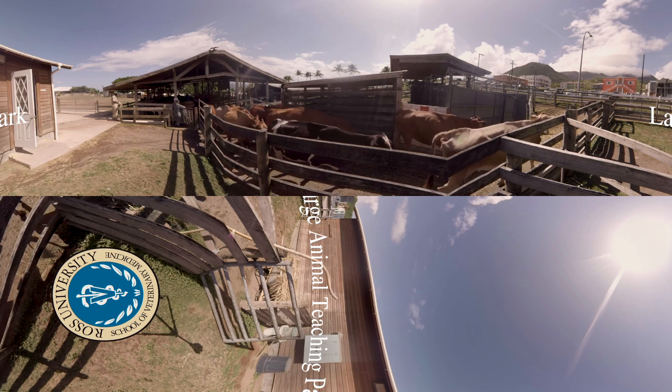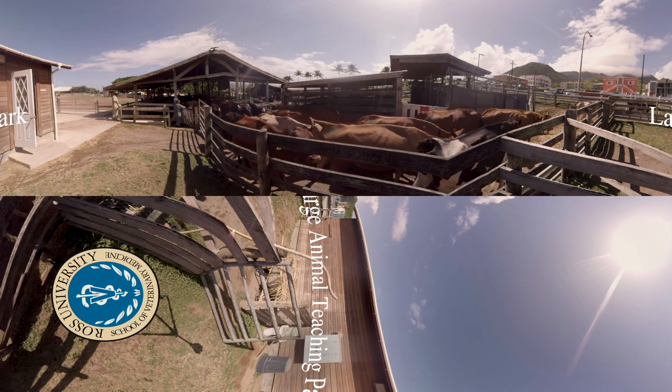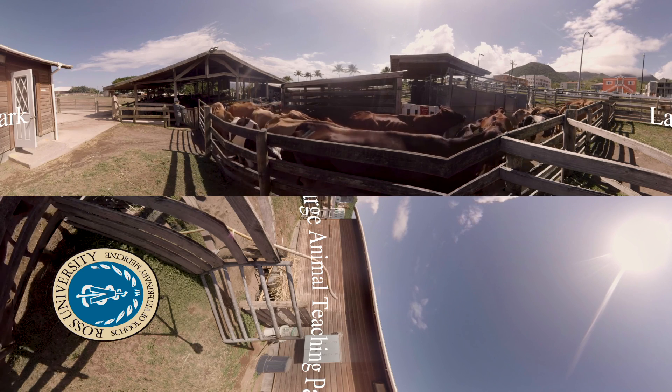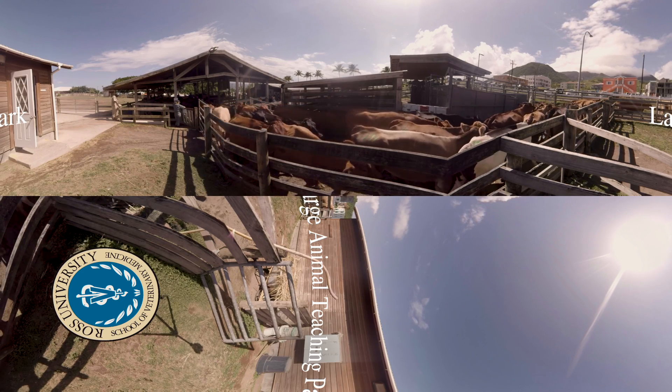Fifth semester students begin to work more closely with the animals. In the sixth semester, students have bovine labs, and in the seventh semester, theriogenology labs. Ross students' learning and interaction with the animals progresses steadily from basic handling to animal care and surgery.